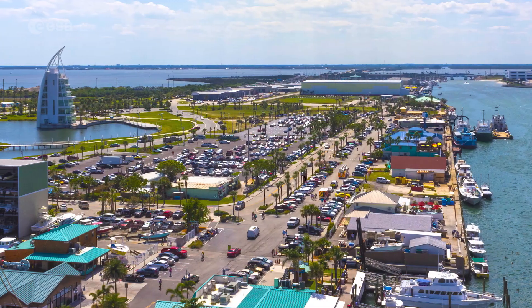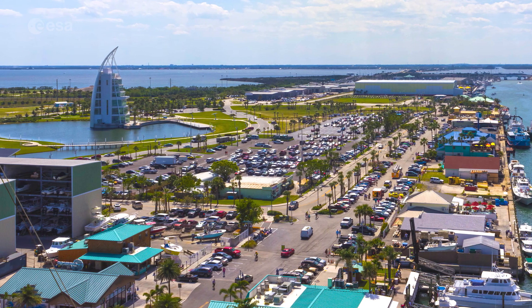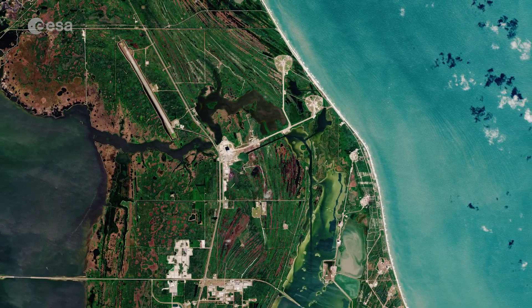Cape Canaveral is a city in Brevard County in east-central Florida. The cape is separated from the mainland by the Banana River, Merritt Island, and the Indian River from east to west.